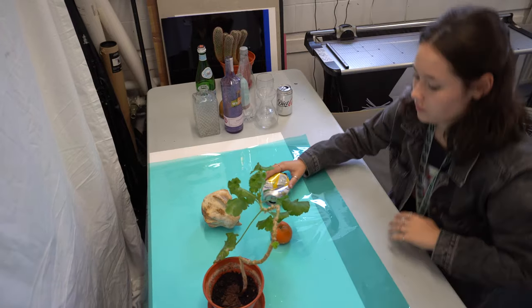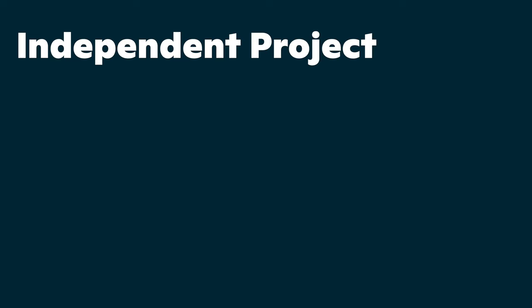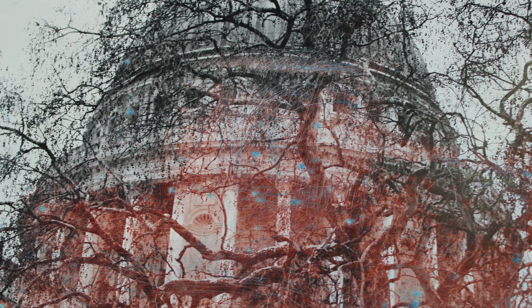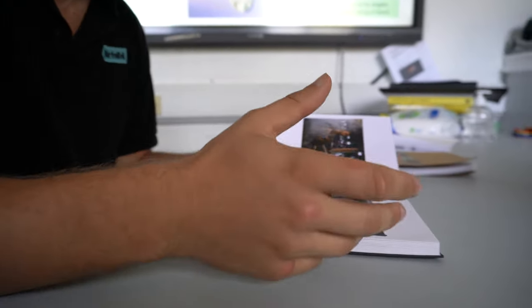In the third term of year 12 and the first term of year 13 is what we call the independent project. This runs for two terms and students have complete freedom to explore an idea that they're really passionate about. During that time, we also write what's called the personal study, which is a piece of written work, usually comparing and contrasting the work of two photographers, and that's usually about two and a half to three thousand words in length. There's lots and lots of support from teachers doing this, so don't be too panicked about it.